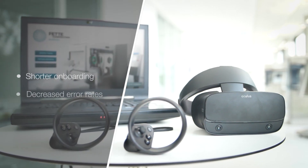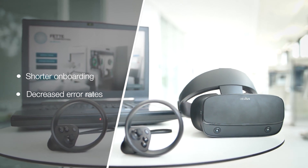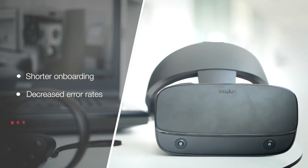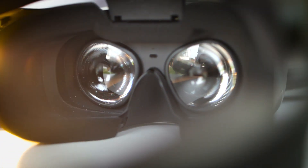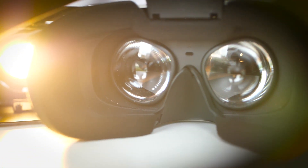The VR training enables your employees to pick up productive work much faster. They bind less resources from your internal trainers and your production machines. Also, they feel much more confident with their processes.